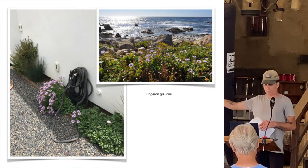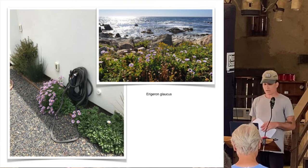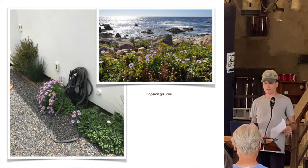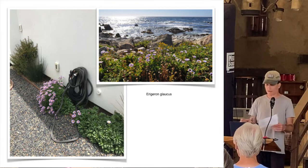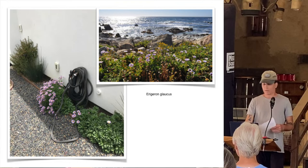Beyond the Erigeron, you'll see California gray rush and a really cool plant called California copper leaf, which I love to use almost like box hedges - let them kind of grow and develop. A really cool evergreen plant.